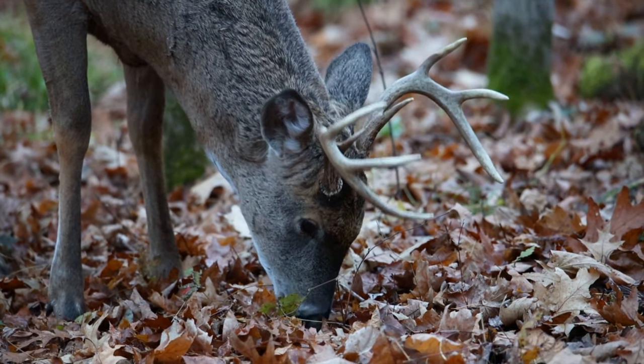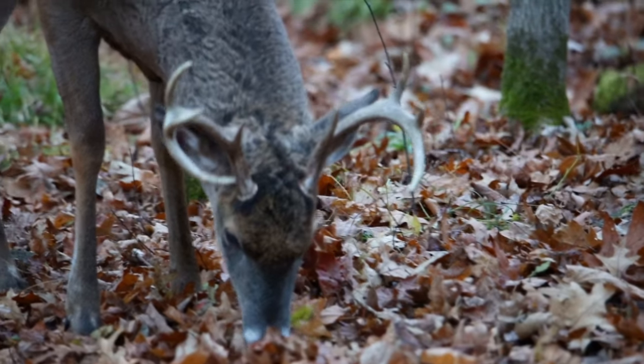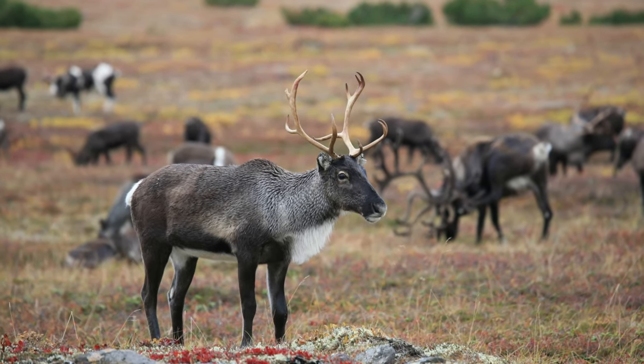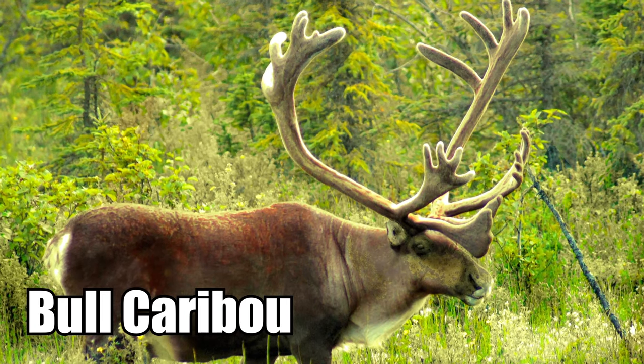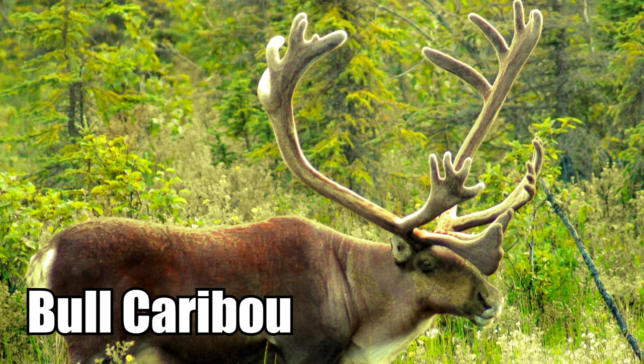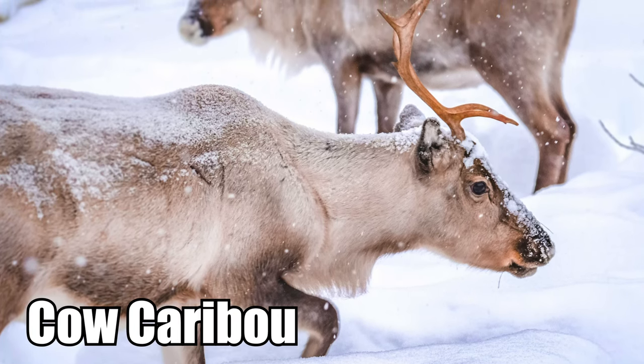For most other members of the deer family, only the males have antlers. With caribou, however, both males and females grow antlers. The males, or bulls as they're referred to, typically have much larger antlers than the females, or cows as they're called.